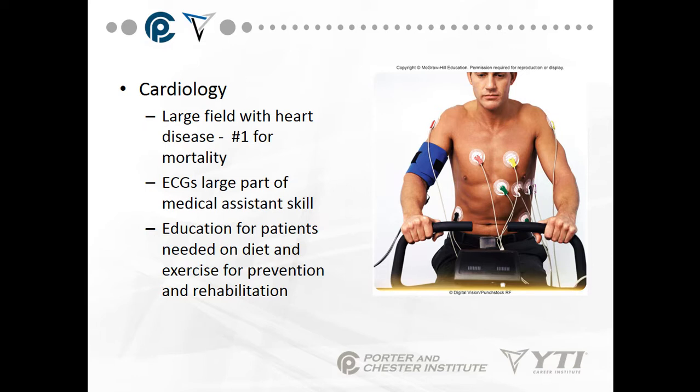Cardiology is a large field, as heart disease is the number one cause of mortality in the United States and actually across the world. EKGs — tracings of the electrical conductivity as it runs through your heart — are something medical assistants do a lot of. We also educate patients in cardiology for diet and exercise for prevention and rehabilitation.